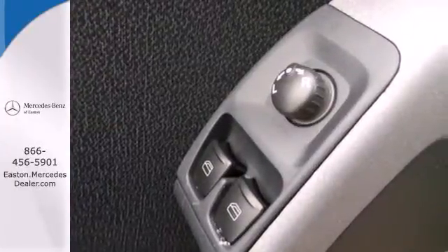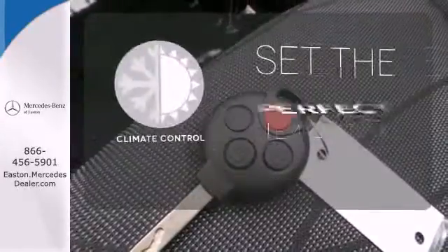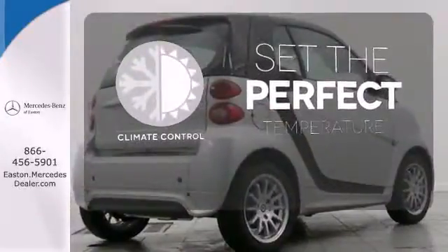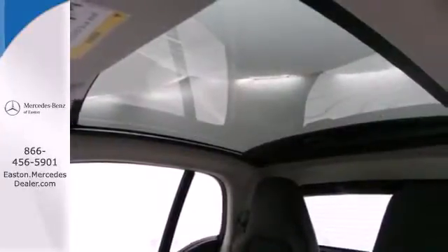Features including climate control and keyless entry should come as no surprise in this vehicle. The climate control lets you set the temperature exactly where you want it. Hug the curves in the unique style and roominess of this smart car today.